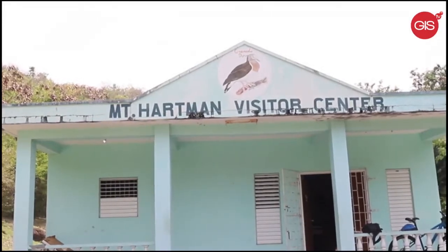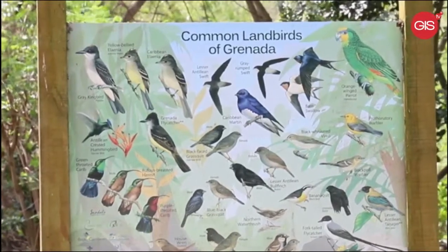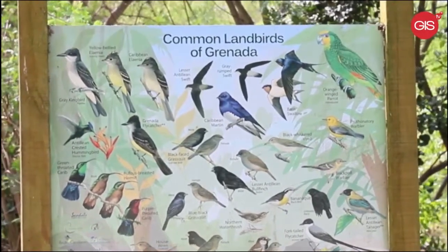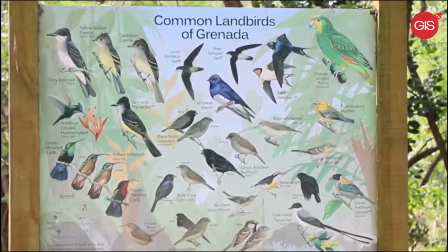The Mount Hartman Dove Sanctuary is one of only two locations in the world where this dove can be found. The dove has been listed by the International Union for Conservation of Nature, IUCN, as critically endangered.